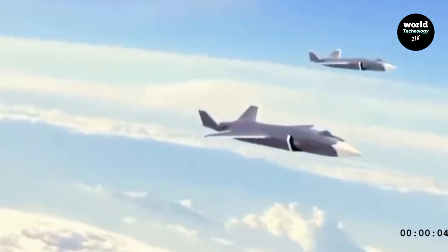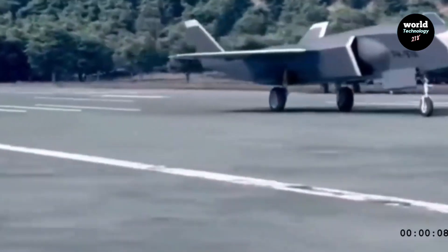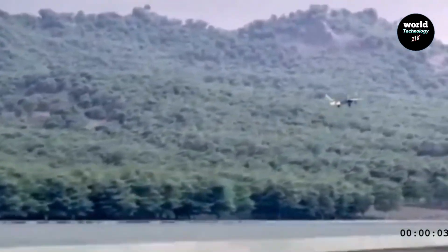Its stealthy design, characterized by a pointed nose and sleek body, is crucial for minimizing radar detection. The aerodynamic shape contributes not only to stealth, but also to stability at high speeds.